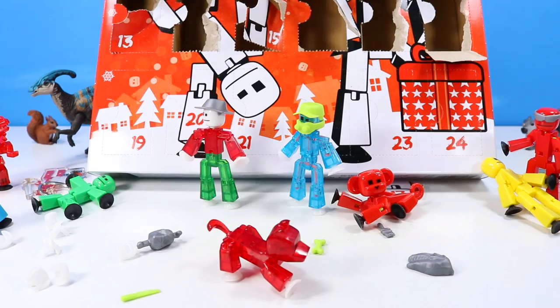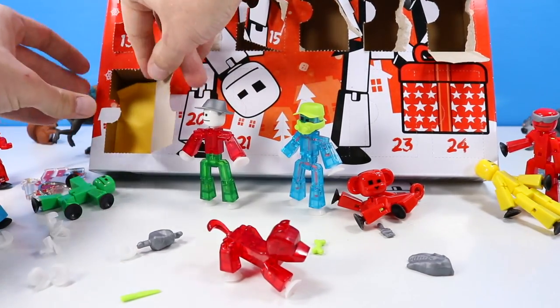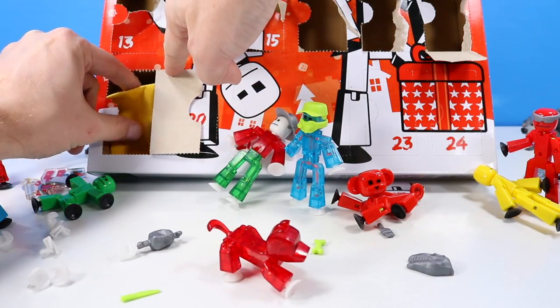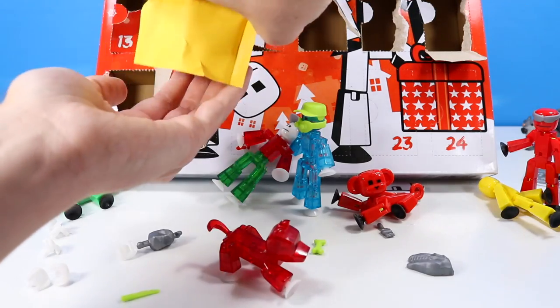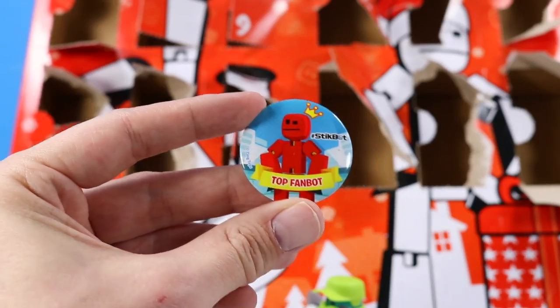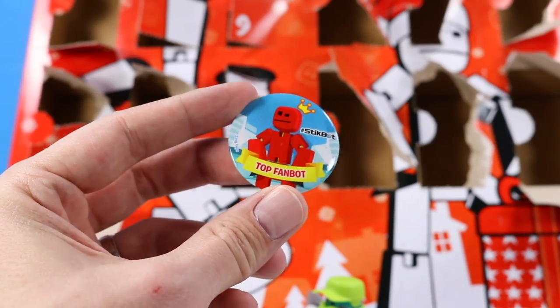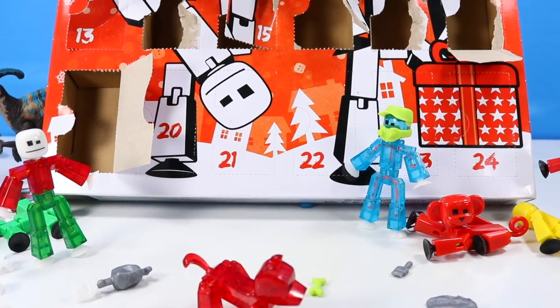Door number nineteen brings another envelope — every time I see one of these it's like highly classified. Another button: a StickBot Top FanBot button. Always nice to wear one of these, and festive in red. I think I may wear this on Christmas Day. We are getting into the thick of it now.